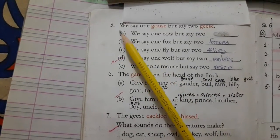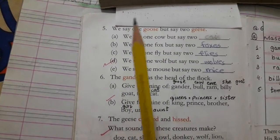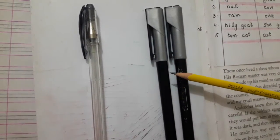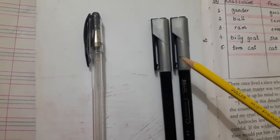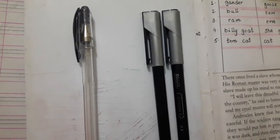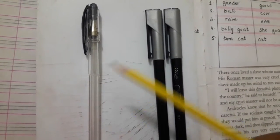Question number five — we say one goose but two geese. So it means we are talking about plurals. One thing is called singular and more than one things are called plural. What is singular and what is plural? You can see this is a single pencil and these are two pencils. Because it is only one pencil, one thing is called singular. More than one things — two, three, four, five, six and more — are called plural.